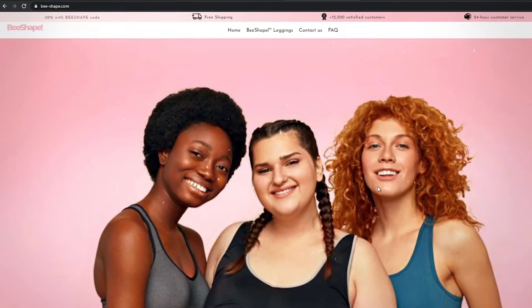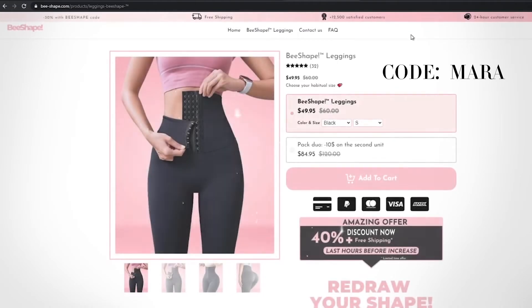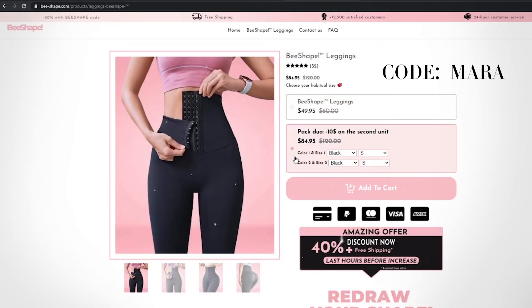Right now, B-Shape is having a sale on their leggings, and if you use my code MARA — M-A-R-A — you will receive an additional 30% off. So order your pair today.